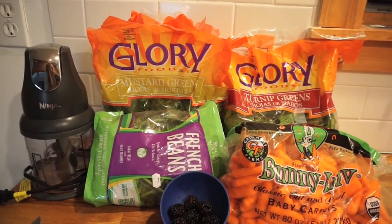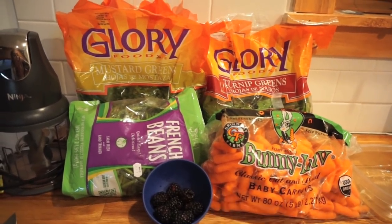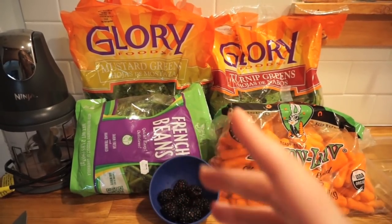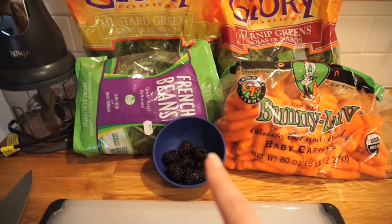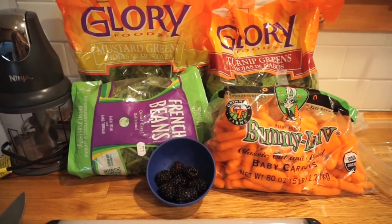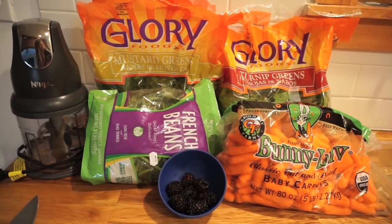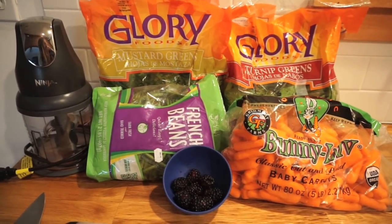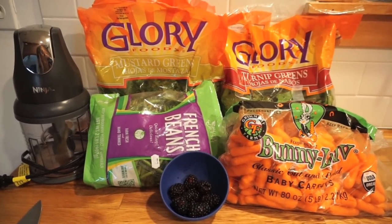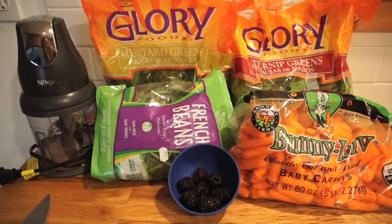Some foods are okay in moderation and some are not good at all. So to recap what we have: mustard greens, turnip greens, French-cut green beans, baby carrots, and about eight blackberries in a little dish. You can feed your dragons fruit as well. Kiwi is great for your dragons — they love it, it's like a nice treat for them. But you cannot feed them kiwi all the time; twice a month is fine since there's so much vitamin C in it.